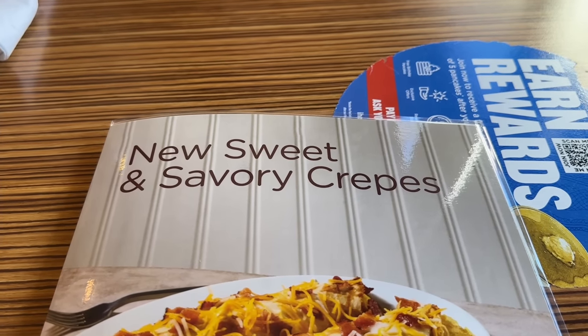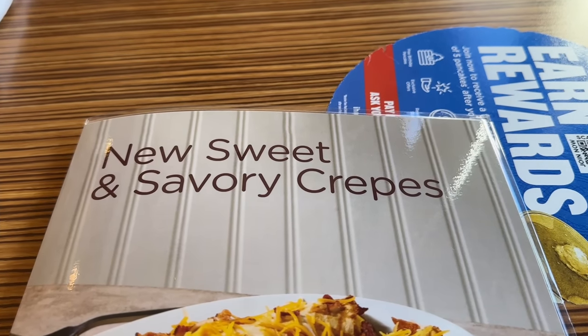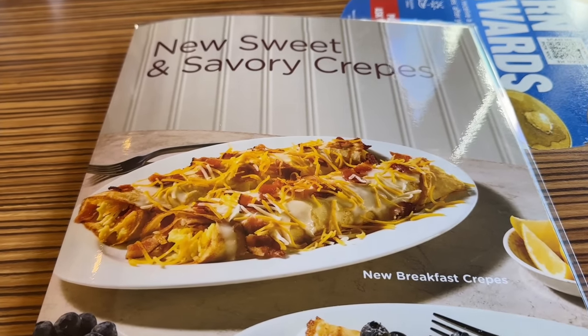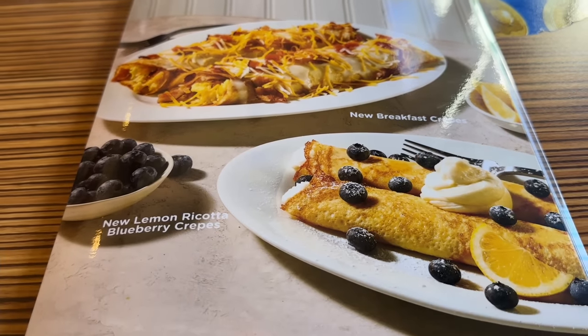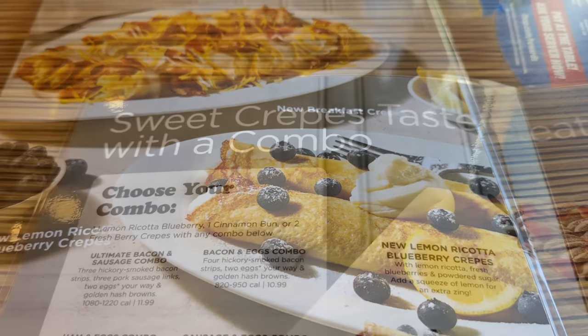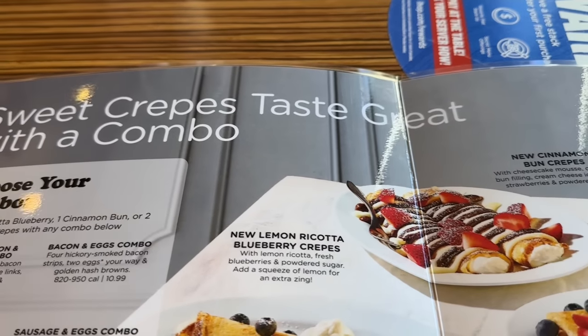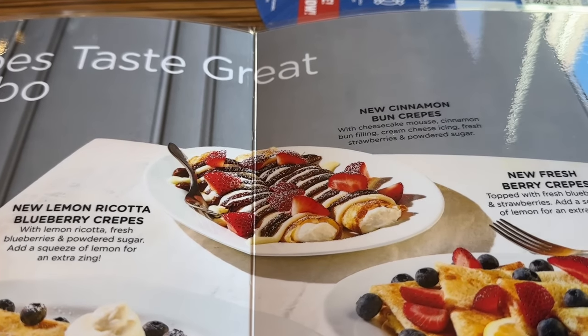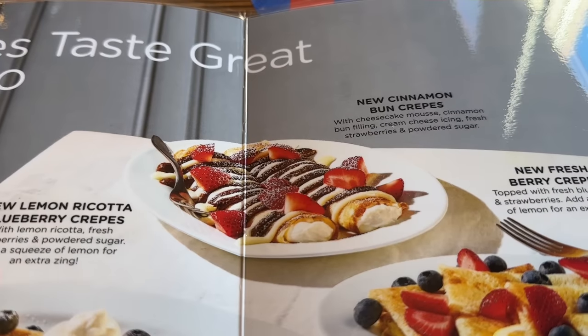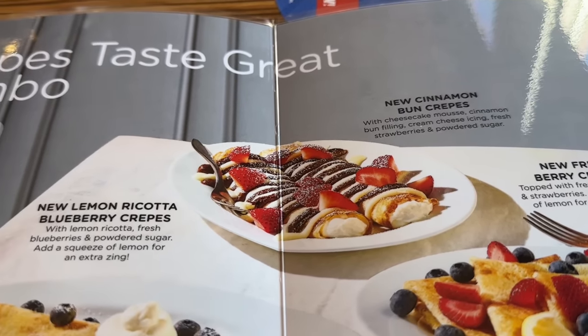All right guys, we're just going to go over the crepes menu — the new sweet and savory crepes. There's the breakfast one and the lemon ricotta blueberry one. Let's just show you what you can choose from. The new cinnamon bun crepes — I'm going to have to get that because I love cinnamon rolls.